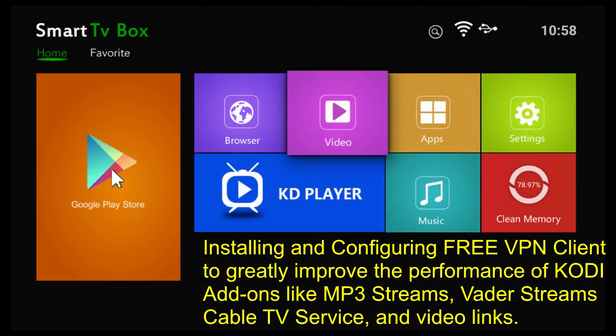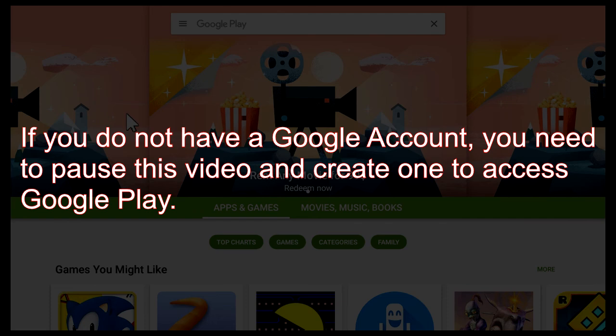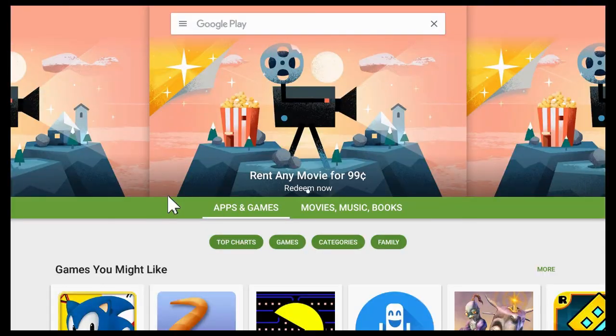I'm going to go to the Google Play Store. One of the things I like about the Connect box or an Android box is that they're like little mini computers, so you can install software on them. You can do the same thing with Firesticks, but understand that Firesticks are going to have some restrictions.